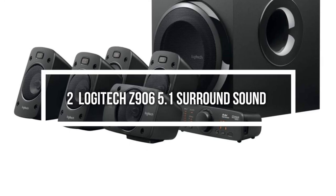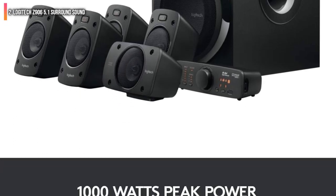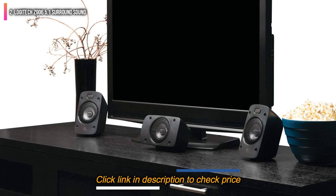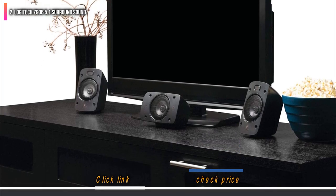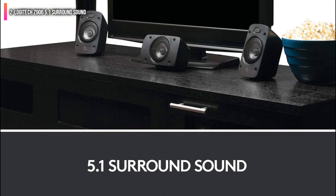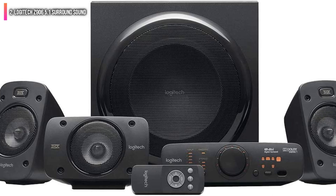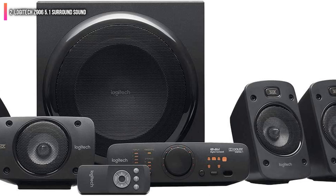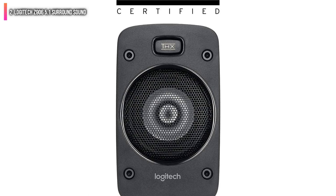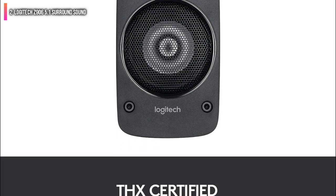Second on the list is the Logitech Z906 5.1 Surround Sound. If you don't want a soundbar but still want the simplicity of a system based on a soundbar, the Logitech Z906 5.1 Surround Sound speaker system is a fantastic option. You get everything you need all in one package but still have a complete 5.1 channel setup. This THX certified home theater system doesn't feature Dolby Atmos or DTS-X, as there are no upward-firing speakers. That said, it does feature DTS and Dolby Digital, ensuring that everything you hear out of this system is crystal clear.